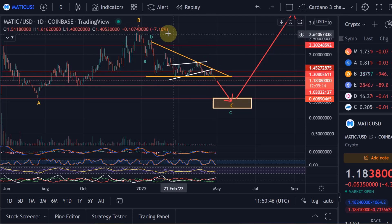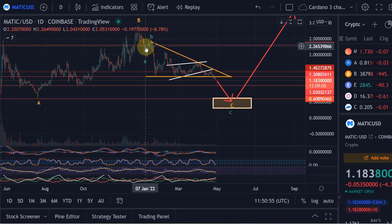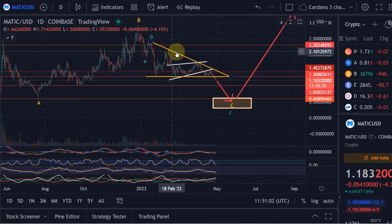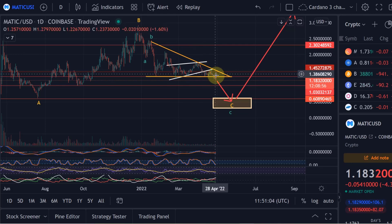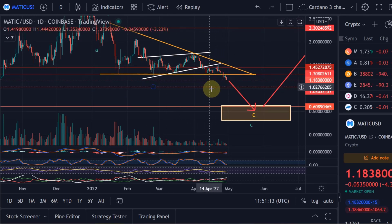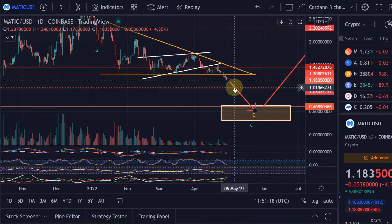We are still in a downtrend, and as long as you're in a downtrend you have to assume it's going to continue. At no stage was the downtrend broken — we've made lower highs and lower lows continuously. We never broke the $2.09 level to the upside, and the last swing lows weren't broken either. We also had a head and shoulders pattern on the chart, so there has been a lot of bearishness here.